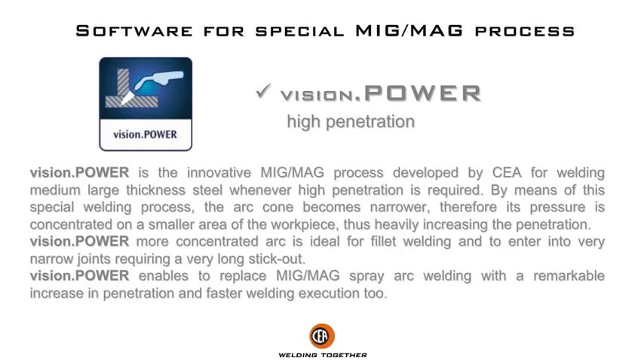Vision Power's more concentrated arc is ideal for fillet welding and to enter into very narrow joints requiring a very long stick out. Vision Power enables replacing MIG/MAG spray arc welding with a remarkable increase in penetration and faster welding execution.